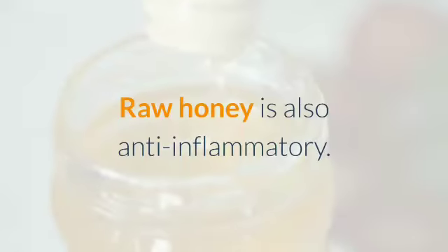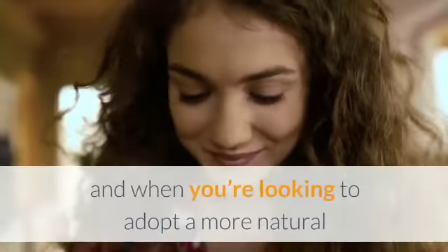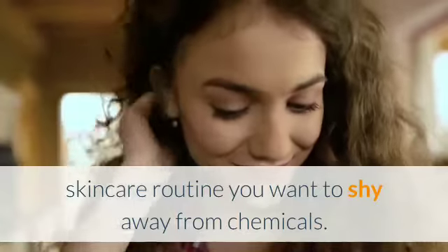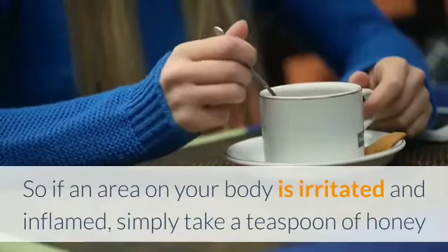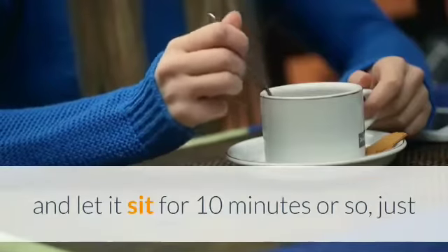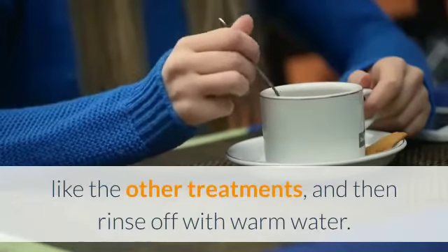Raw honey is also anti-inflammatory. Sometimes our skin needs some cooling down, and when you're looking to adopt a more natural skincare routine you want to shy away from chemicals. So if an area on your body is irritated and inflamed, simply take a teaspoon of honey and let it sit for 10 minutes or so, just like the other treatments, and then rinse off with warm water.